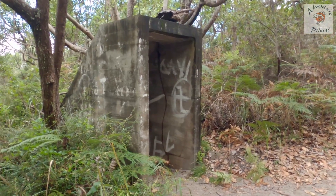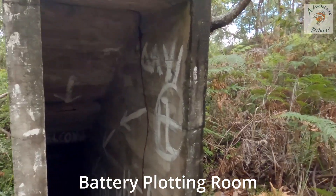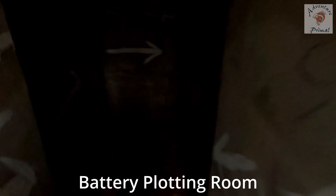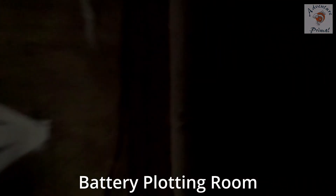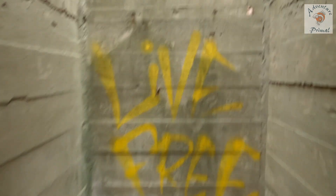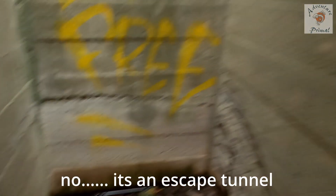We haven't walked too far and we've come across this structure. Down some stairs, you can see in here. We should have brought torches. No one's going to be able to see in here, but it's a big concrete room. And then there's a — what would that be? A chimney? Would have been a chimney. A lot of writing on the wall — I'm not going to read some of the words. That's one bunker.